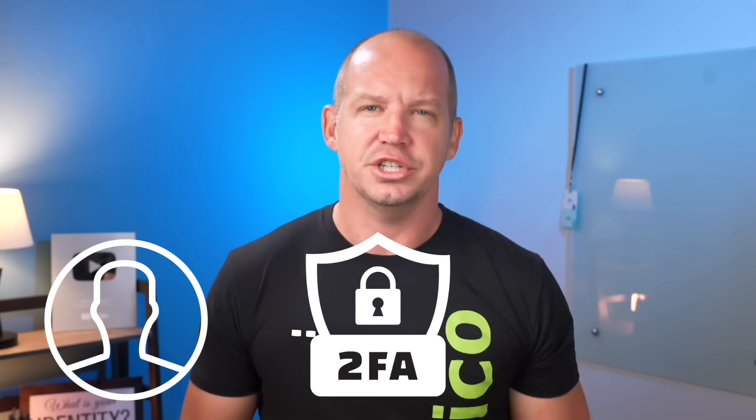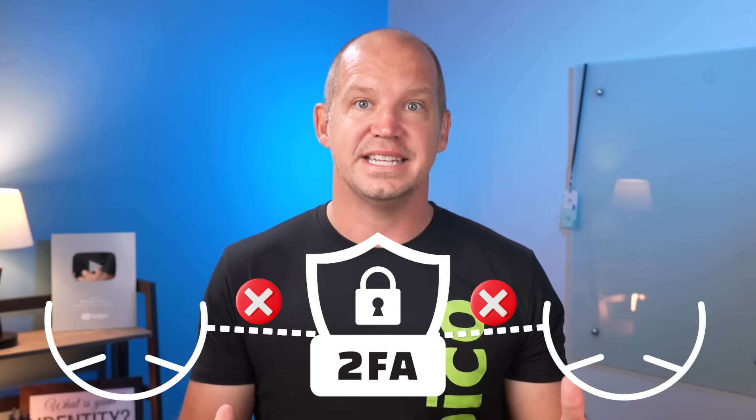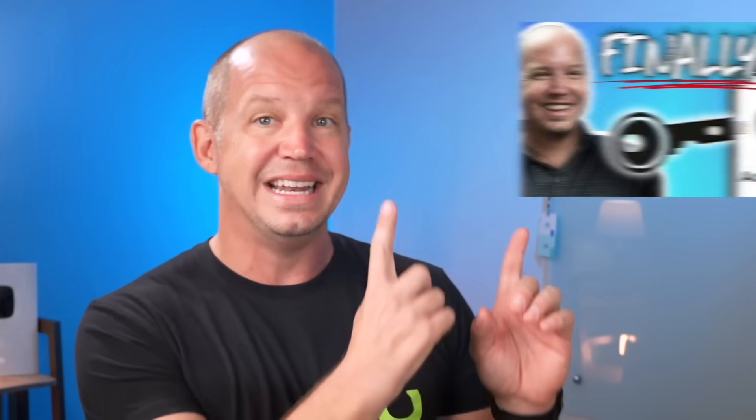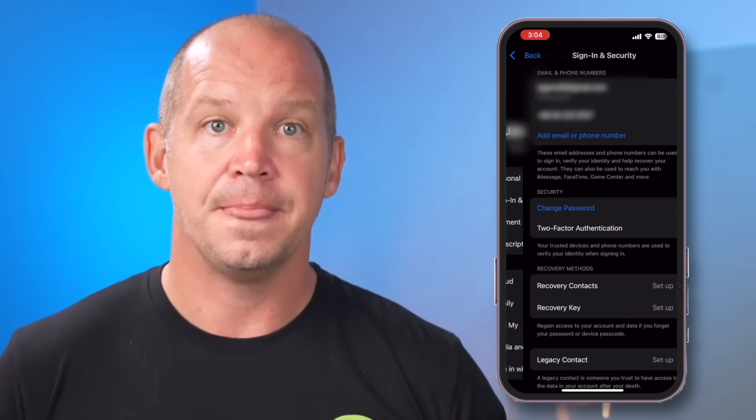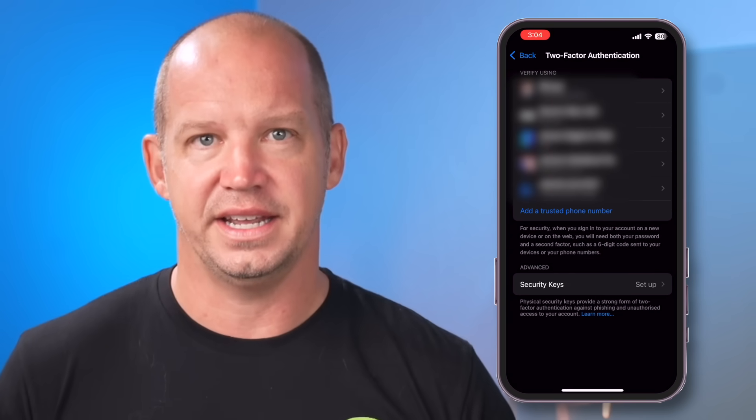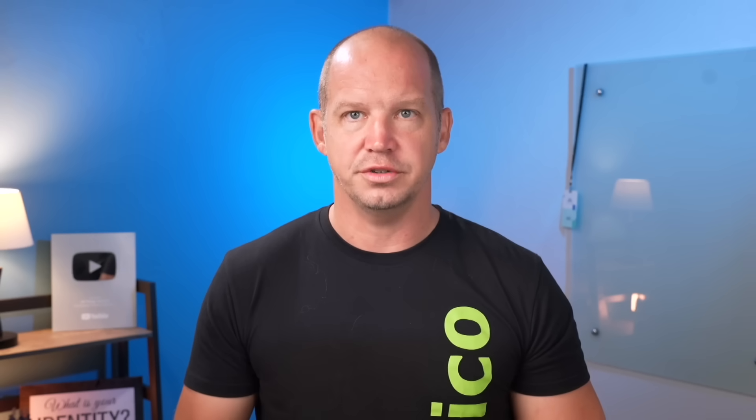In addition to encrypting your hard drive, I highly recommend you take steps to encrypt and lock down your mobile device, especially for those of you using an iPhone. By adding two-factor authentication, you ensure that nobody else can sign into your account on a new device or without your consent. You just go into settings, click on your name, find sign in and security, and then scroll down to find two-factor authentication. Keep in mind that this only works on newer devices — if you still hold on to older tech, you might be limited in what you can do here.